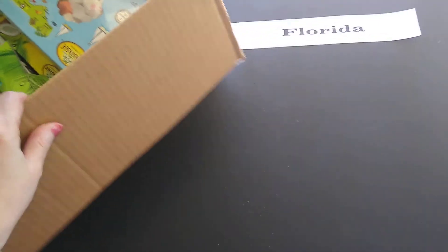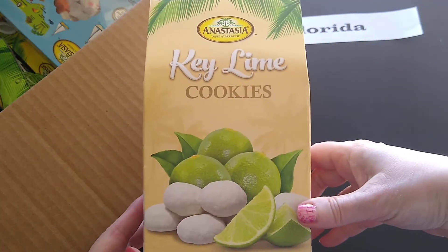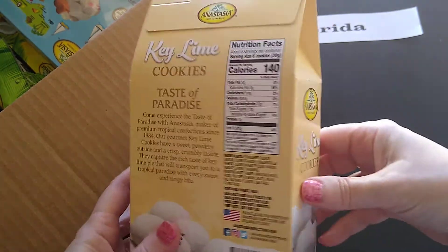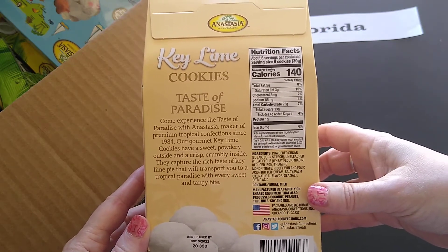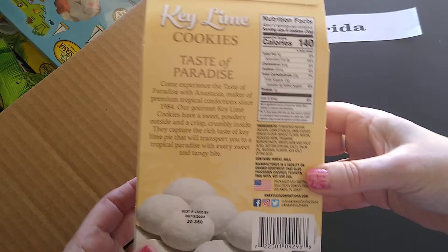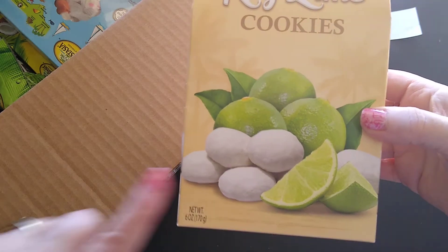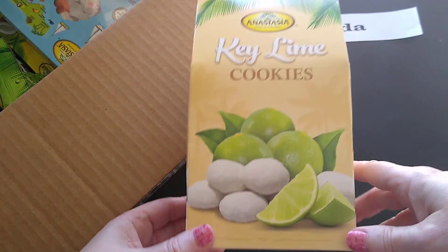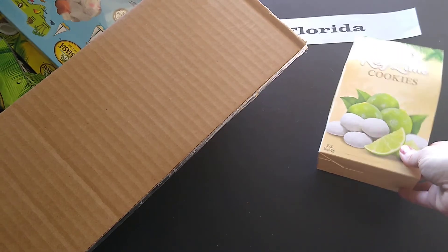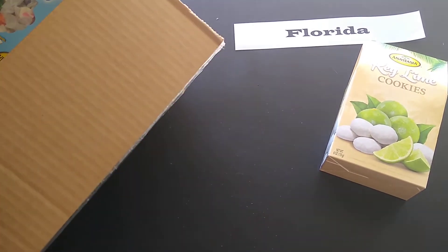The box is nicely padded with paper inside. The first item is a packet of key lime cookies — don't those look good! Taste of Paradise key lime cookies: sweet powder outside and a crispy, crumbly inside that captures the rich taste of key lime pie. This is part of the taste of Florida combo, which is basically a combination of different products representing the state.